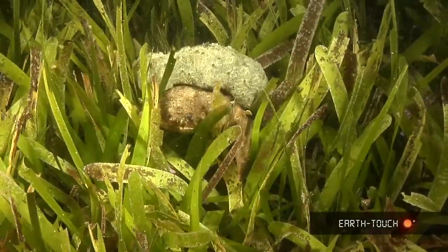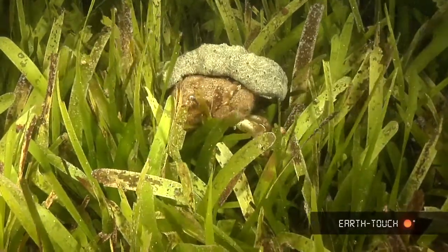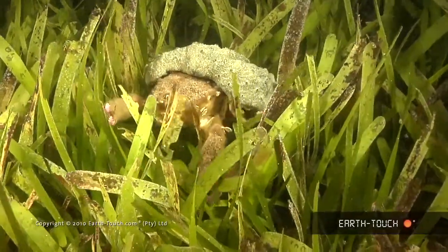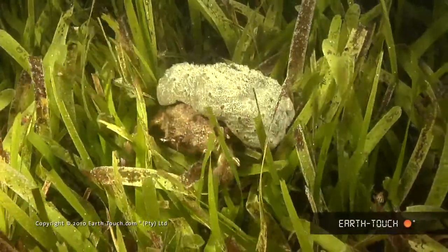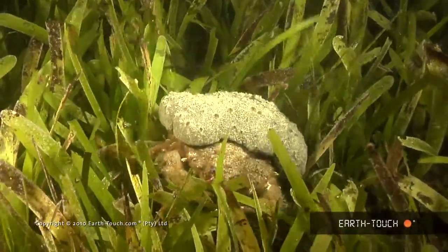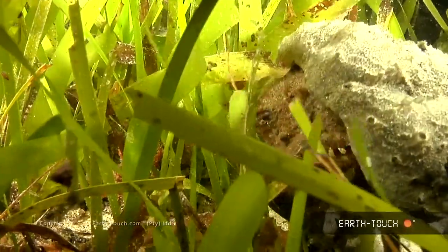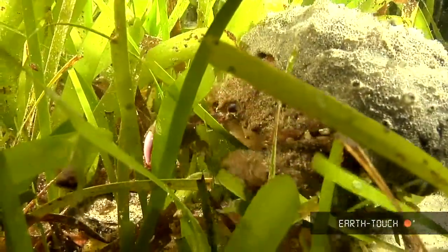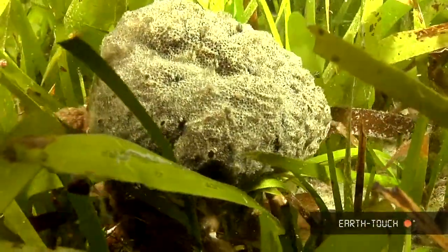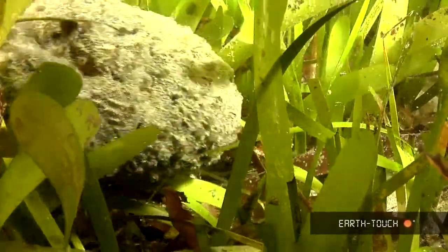The first one we came across was this bizarre troll-looking crab and he was just plowing his way through the seagrass. It's quite a large crab, probably the size of a side plate. These crabs have the most peculiar habit of putting sponges on their backs. They're also known to attach pansy shells and other living organisms, and they use this for camouflage.